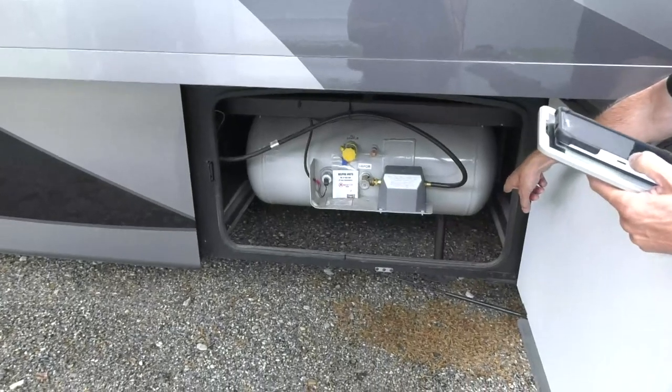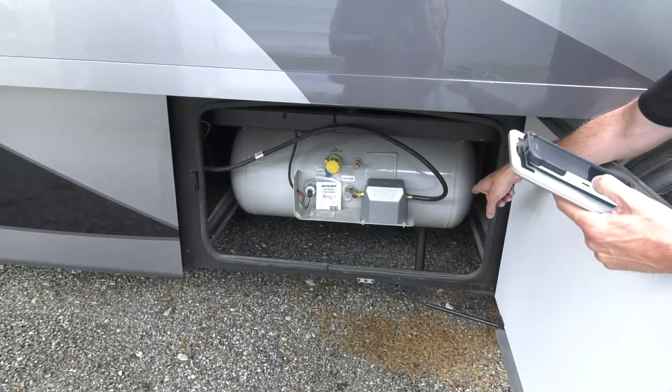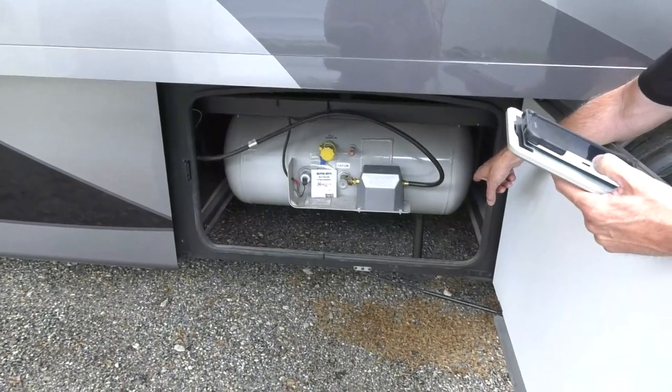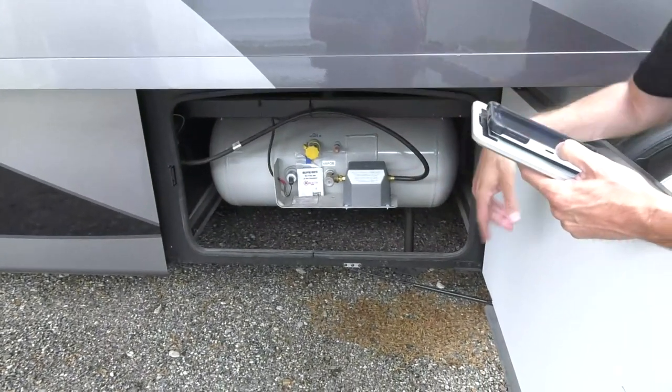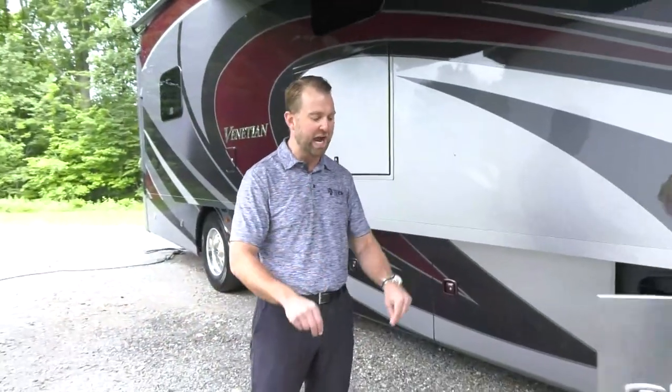The front hydraulic jacks are visible under the coach. These are dual-action hydraulic jacks — they go down and up through hydraulics, not relying on springs to retract. It's a four-point system for stability, with one-touch auto leveling, so you won't disturb anyone sleeping when you level the coach.